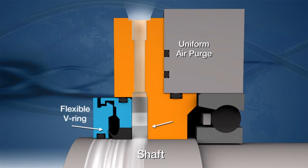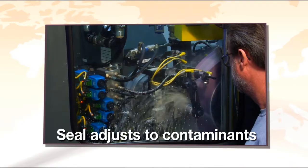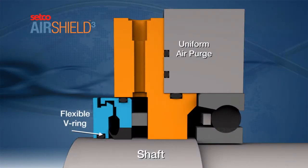As uniform pressure builds, the escaping air lifts the flexible lip and expels contamination away from the seal. The air gap is self-regulating and adjusts to variations in contaminant levels. When air is off and the shaft is not rotating, Air Shield 3 becomes a positive contact seal.